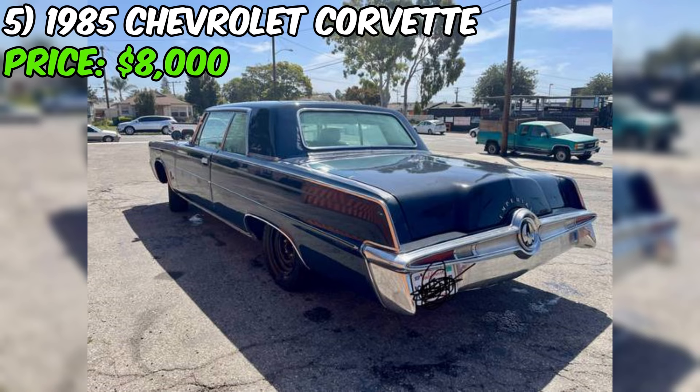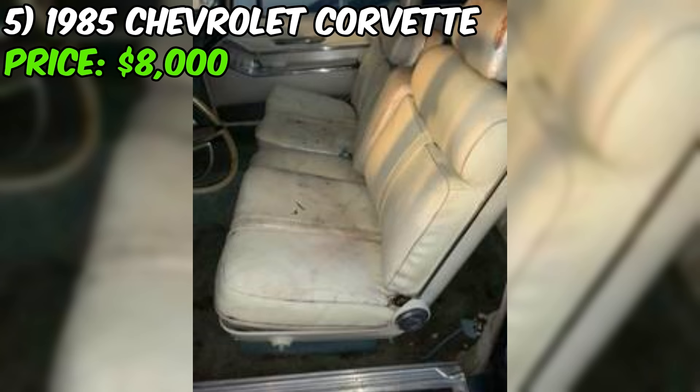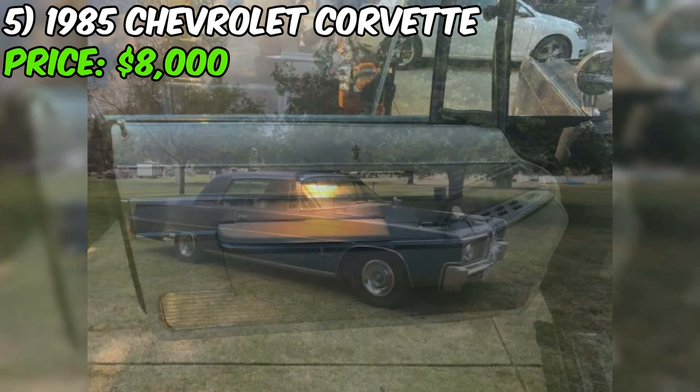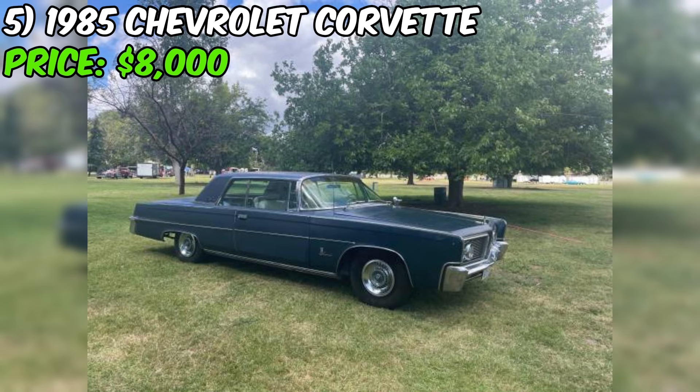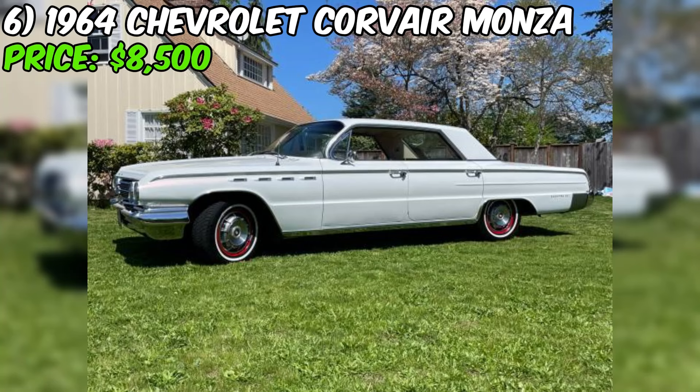Perhaps most impressively, the car has only 49,000 original miles, which is exceptionally low for a vehicle of this age. The seller encourages potential buyers to run the numbers, look up the car's history, and check the VIN to verify its authenticity. This Imperial Coupe presents a rare opportunity to acquire a well-maintained, low-mileage classic car with numerous recent mechanical improvements. The seller's transparency about the car's condition and their efforts to ensure its mechanical soundness demonstrate their sincerity and commitment to finding the right buyer.